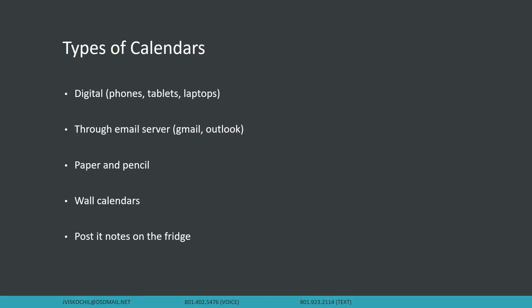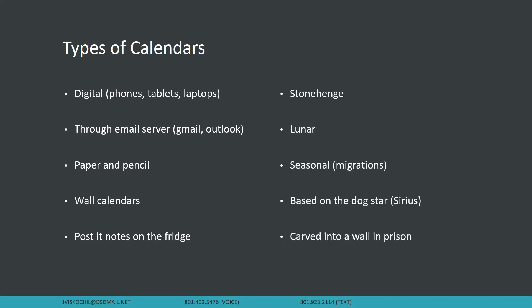A couple of different types of calendars. Digital — this is probably what most of you are familiar with: calendars on our phones, a tablet, or on our laptop. I use the Outlook calendar through email because I'm on there every day. Some of you are probably going to use Gmail. You can also use paper and pencil — having wall calendars can be nice reminders, or putting post-it notes on the fridge. Some crazier kinds: Stonehenge is a calendar, you can use a lunar calendar based on when the full moon or new moon is out, seasonal calendars like migrations, or the Egyptians used the rising of the dog star Sirius — or a calendar carved into a wall. Whatever works for you.